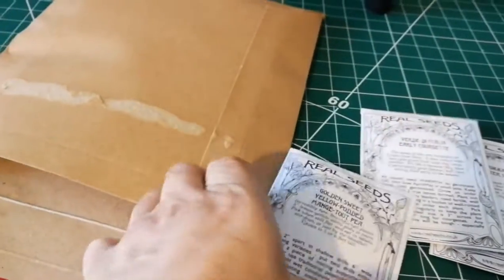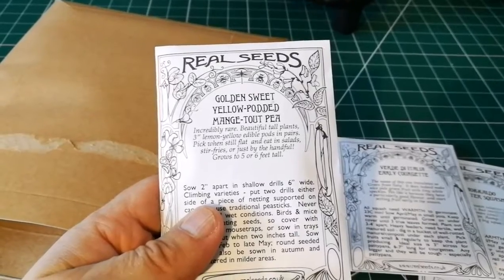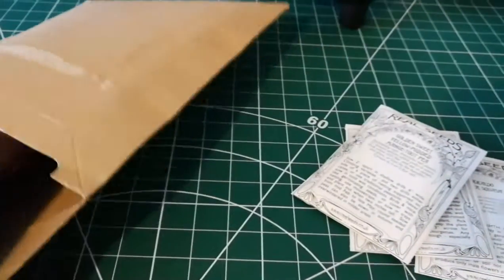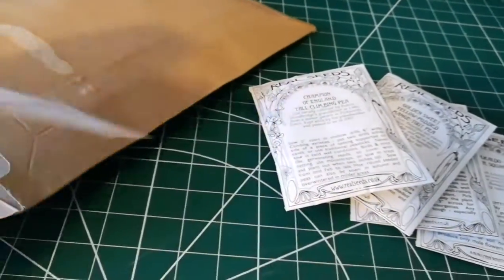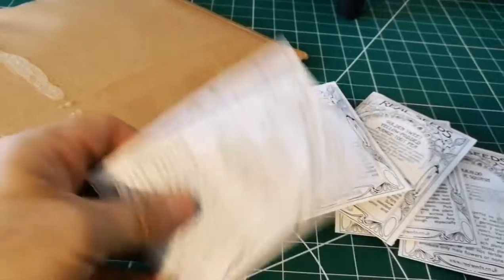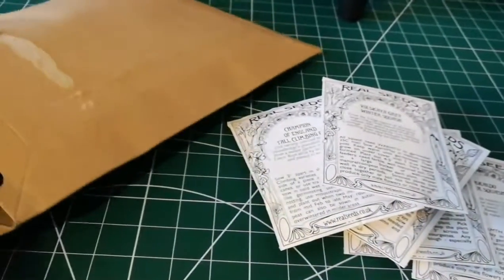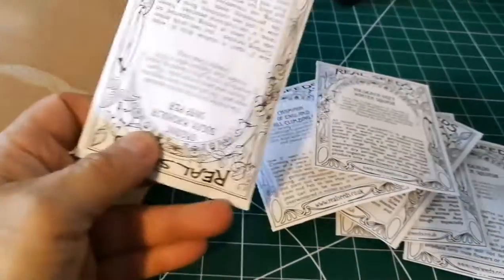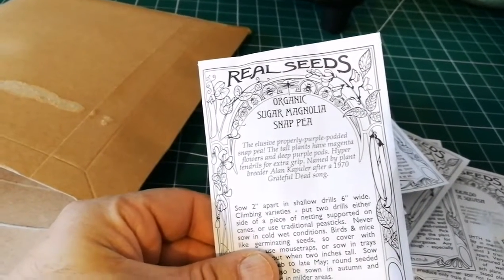This is the Golden Sweet yellow podded Manju 2 — that's lovely. Champion of England is a really good tall pea that grows more than two metres tall. I like the packaging of this. Oscar Gray winter squash is another lovely winter squash, and Sugar Magnolia is an organic snap pea.